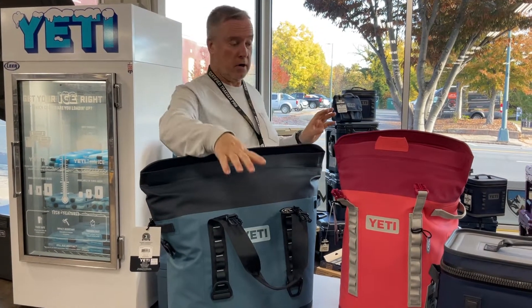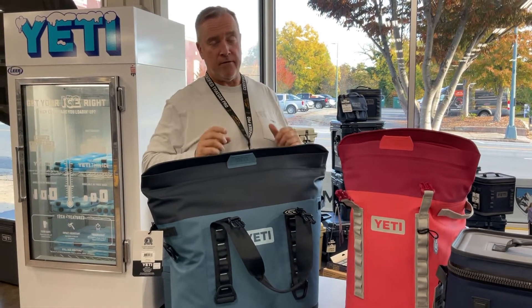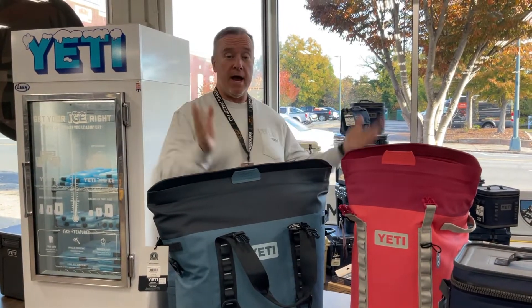This time of year we've got a lot of family gatherings, so all of these coolers have their usefulness in a certain way and a certain size depending on what you're doing and how many people are with you.